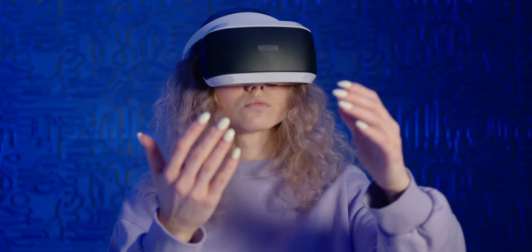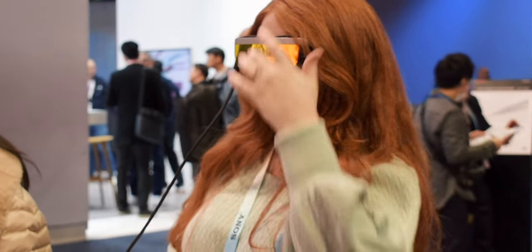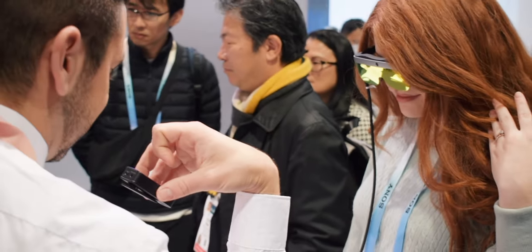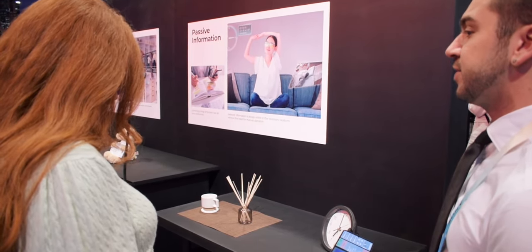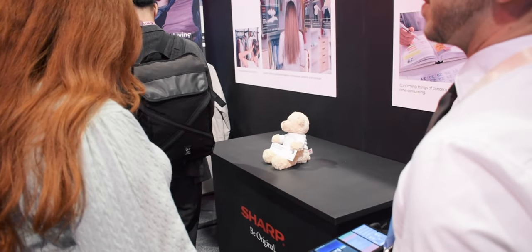We stopped by the Shrek booth and had to take a peek at these glasses that use XR technology to support both business settings and daily life. In my demo, I was reading a script that would cue scenario work diagrams. As I walked around the booth, the built-in AI would interpret my surroundings and suggest actions based on what I was looking at — such as setting an alarm clock or playing a lullaby when looking at a teddy bear. My demo did have some bugs, but it's a fun concept that could have future applications.